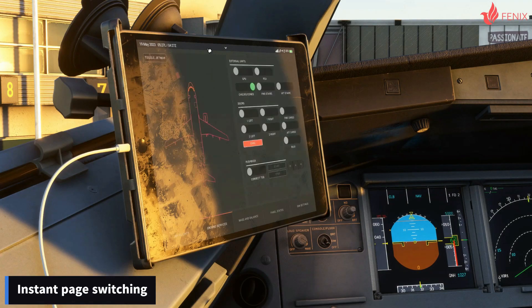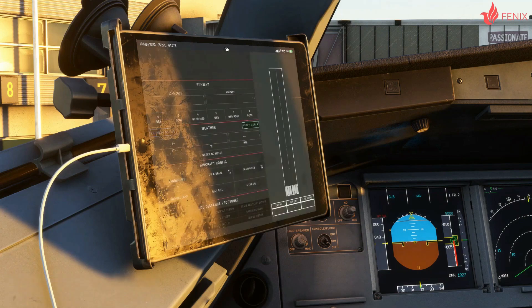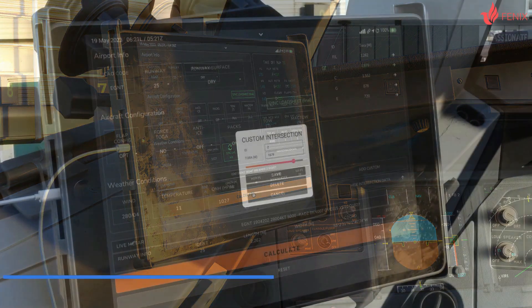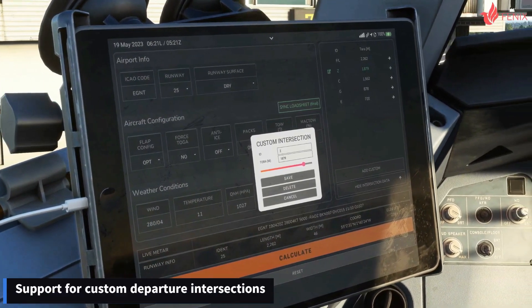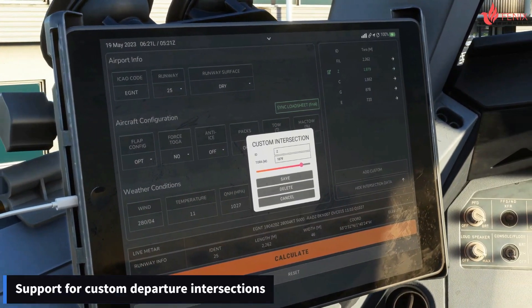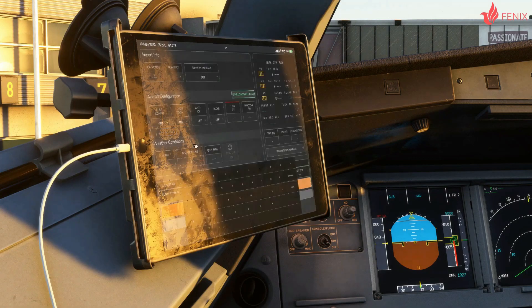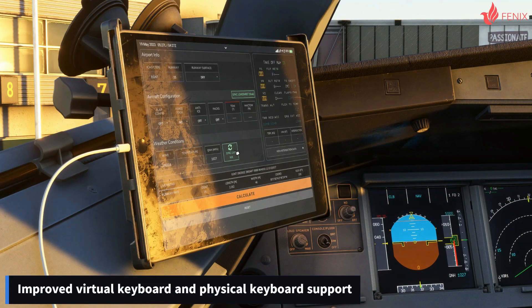More efficient and easier compared to the current EFB, allowing less loading time. The performance portion of the EFB also received major changes — you can add a custom runway intersection if it's not in the EFB data to calculate the V-speeds and runway length calculations. A virtual keyboard is included as well, and IAE performance data has been added.